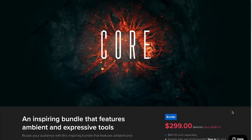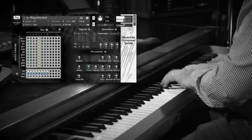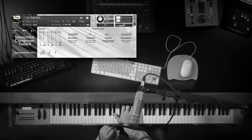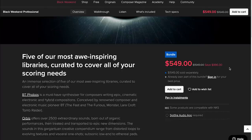And one more Spitfire Audio bundle — their Professional bundle — which includes BT Phobos, Orbis, Spitfire Symphonic Evolutions, Woodwind Evolutions, and one of my top-5 Spitfire Audio libraries: Shaka Composer Tool Kit. Normally this sells for $996; you can grab it for $549.